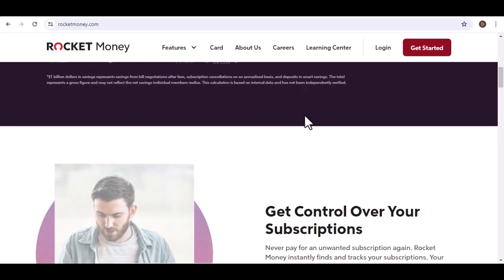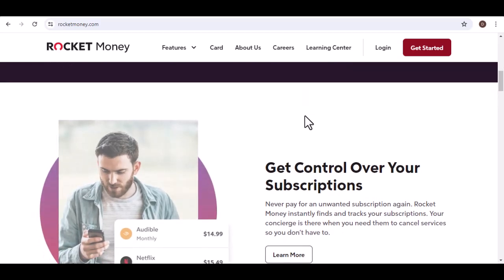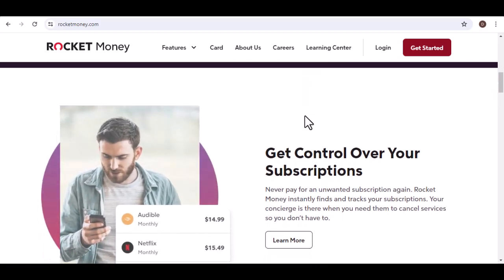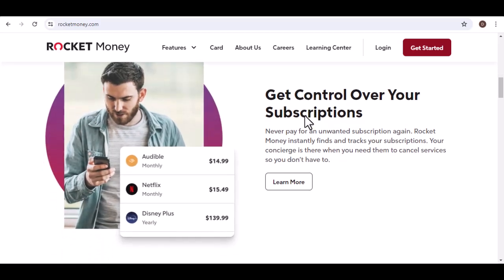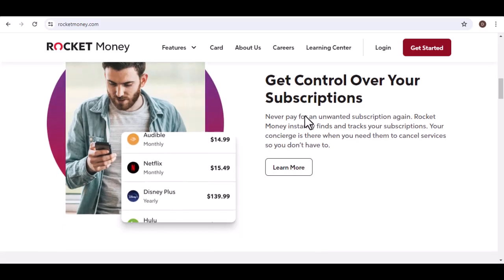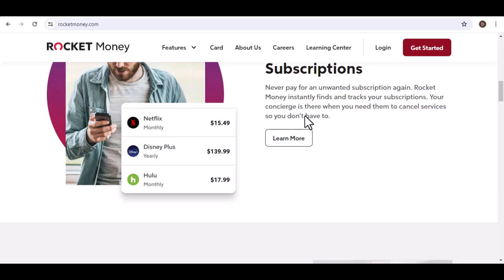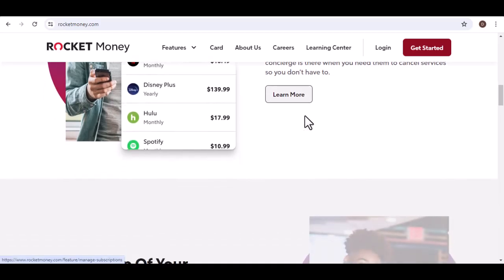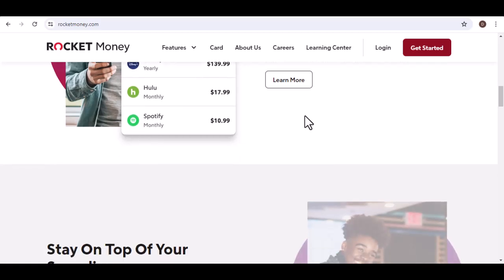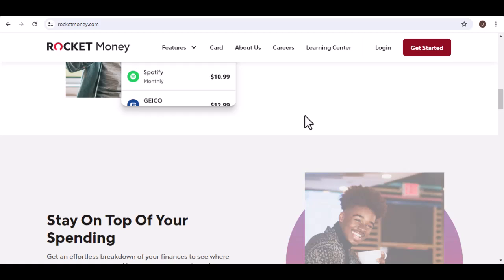There are a few key factors to consider when making a withdrawal. Withdrawal limits: Rocket often imposes limits on how much you can withdraw at once or in a given period — these are in place to prevent fraud and ensure the security of your funds. Processing time can vary depending on the method you choose and the current workload of Rocket systems. Some withdrawal methods may also incur fees, so be aware of any associated costs before proceeding.